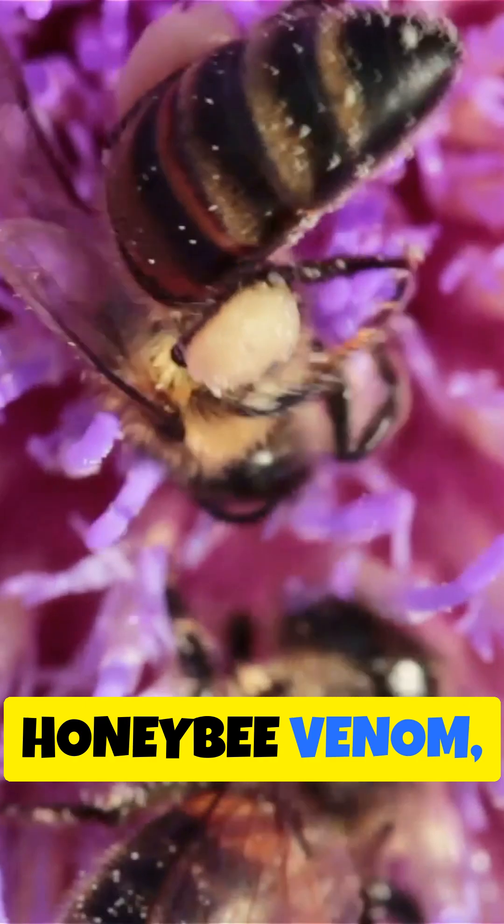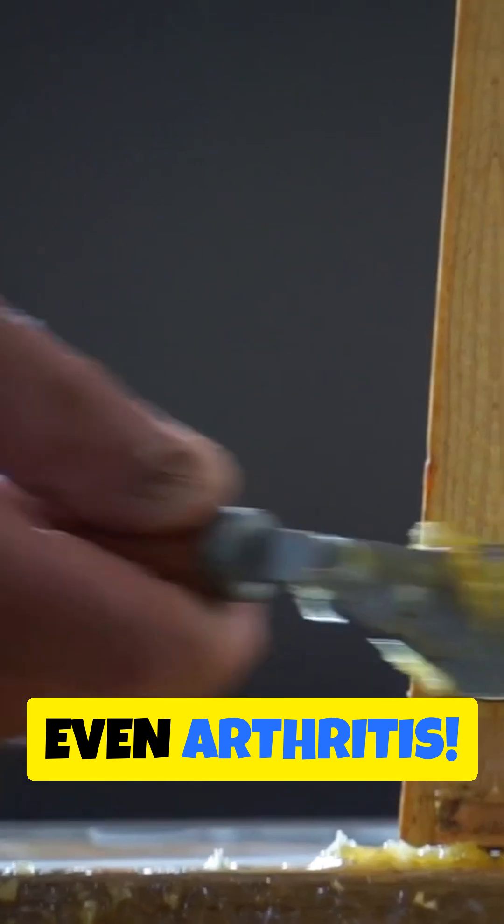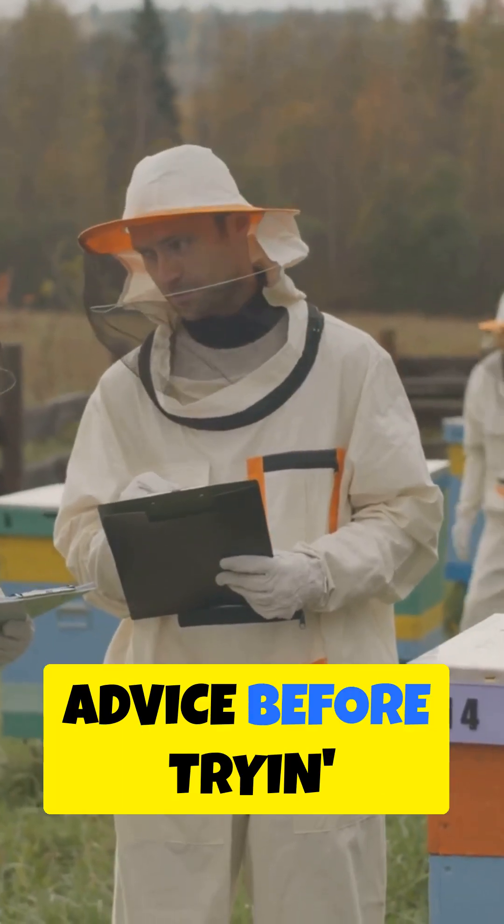But here's a twist — honeybee venom, or apitoxin, ain't just for stinging. It's got some fancy compounds like melittin that folks say can help with pain and inflammation, even arthritis. But don't go chasing bees just yet — always get professional advice before trying any bee therapy.